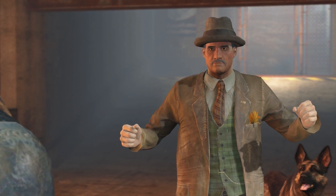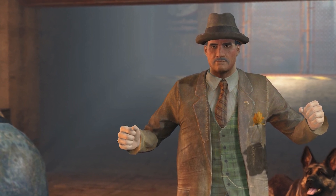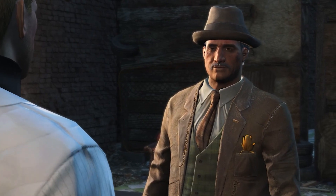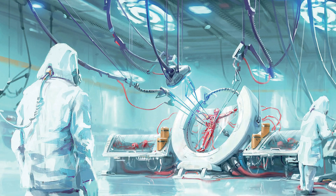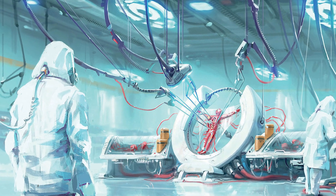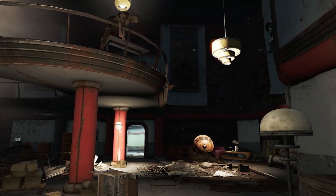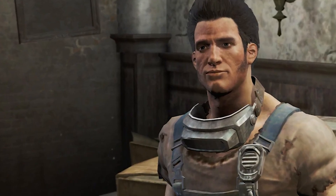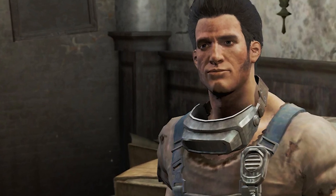When the Institute decides to replace a wasteland dweller with a synth, they do not simply transfer the original's memories into the synth. Instead they have two options: they either send the replacement to directly kill and replace their target, or if the target is of some importance, they will capture them and torture them in order to extract information that will help the synth blend in. And these synths — whether they are Institute plants, sleeper agents, or runaways — are everywhere. Sturgis, for example: the game doesn't even tell you he's a synth, but if he's killed he drops a synth component. You can't trust anyone.